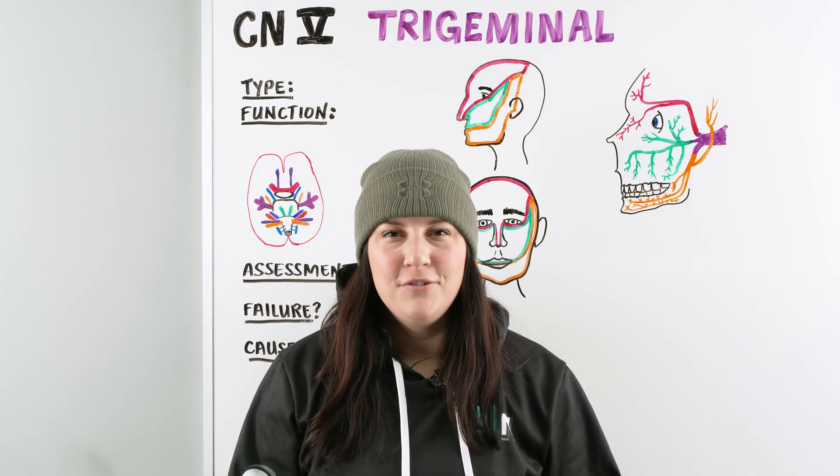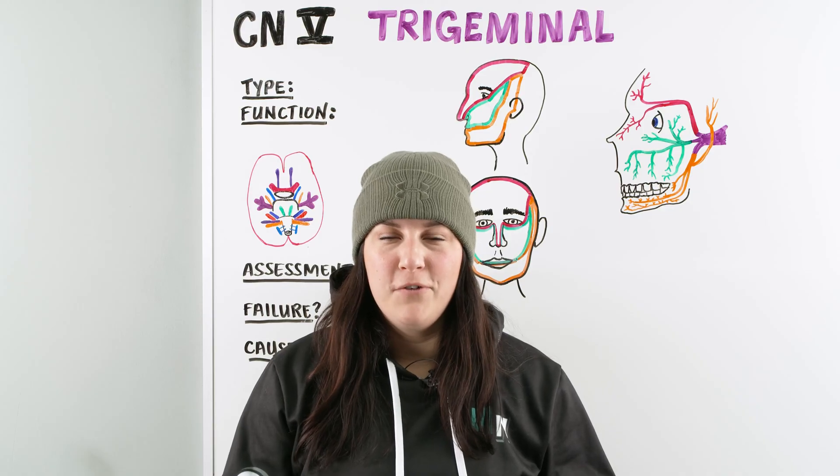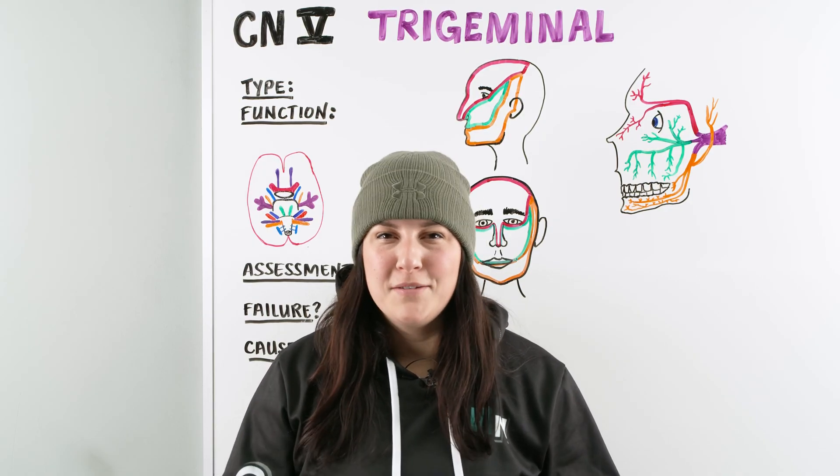Hi Ninja Nerds. In this video today, we're going to be talking about cranial nerve five, trigeminal. Before we get started, make sure you go over to NinjaNerds.org and check out all the notes and illustrations we put up there for you guys. If you do like this video, give it a thumbs up and hit that subscribe.